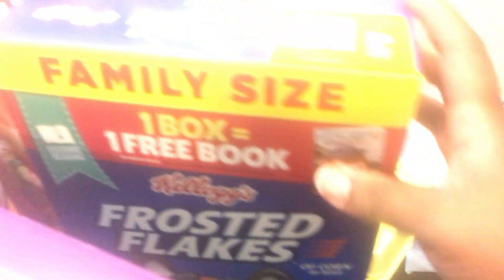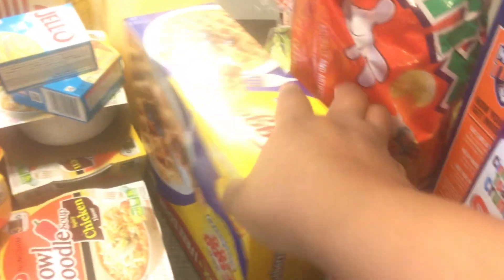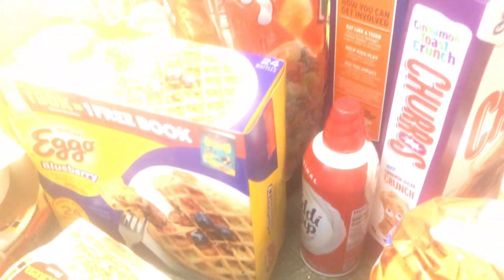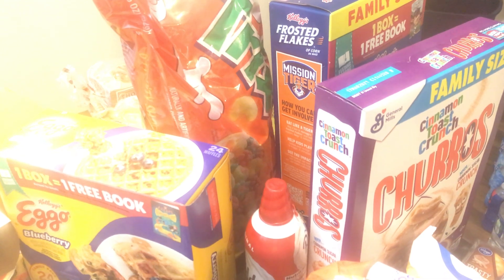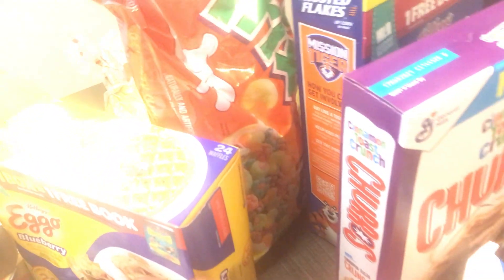I got Frosty Flakes, Cinnamon Toast Crunch churros, and some blueberry waffles — 24 count. So I went to the store this morning and just got some easy things for my children to have access to during the weekday for breakfast. That's my breakfast part.